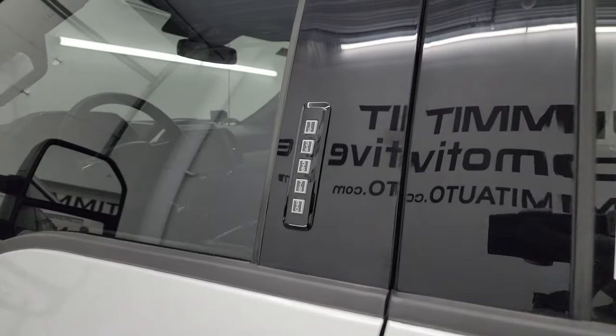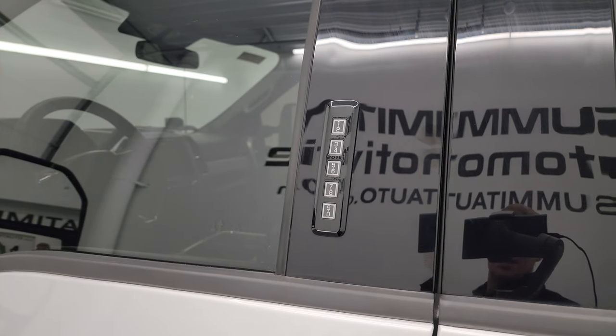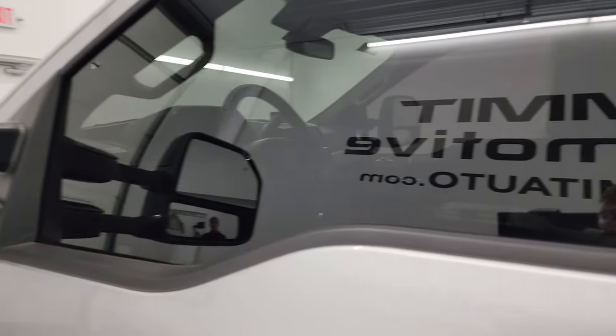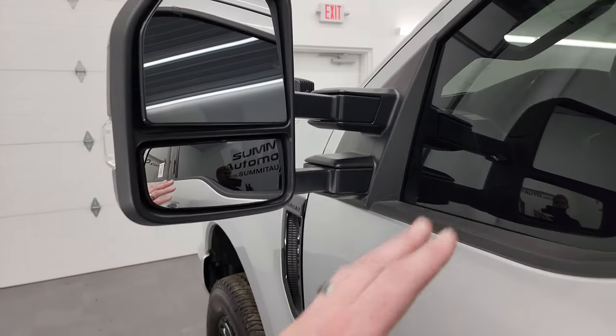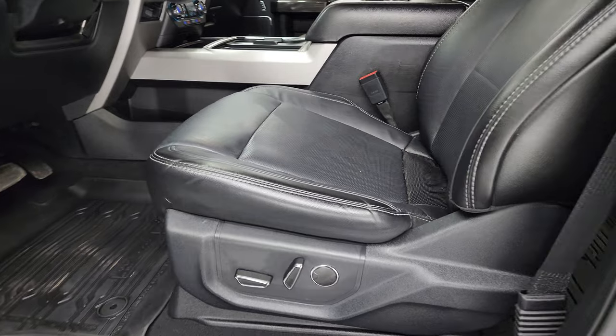This one does have the door code entry, and we do have the code for this truck. If you ever wanted to find what your code is on a 2017 to 2022 Super Duty, I've got a video in the upper right showing you how. It has the built-in directional signals, heated mirrors — and I believe these are power fold-in, power telescope out, which they are. I'll show you that in a second.